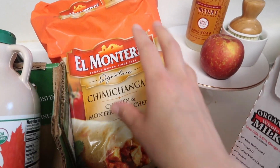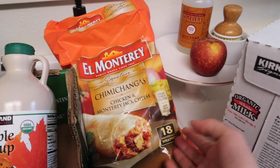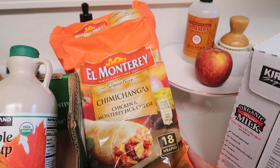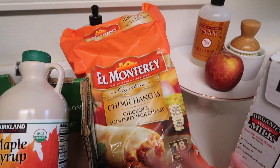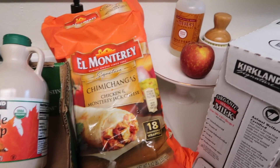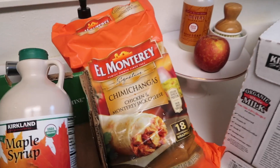We also have some chimichangas — not the healthiest, but they're a lot better than running to fast food when I'm not feeling like making dinner, and so much cheaper. This is $12.99 and will feed our family at least four times, which works out to less than $5 a meal. This has been a lifesaver because otherwise we'd order pizza or run to Taco Bell, which costs more and is a lot worse for you.